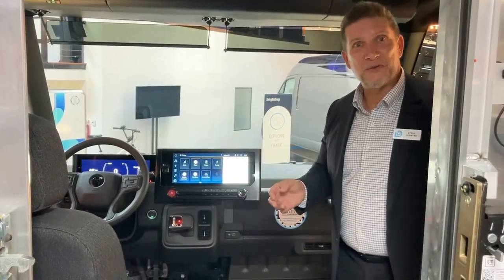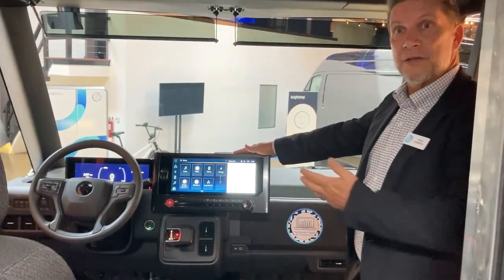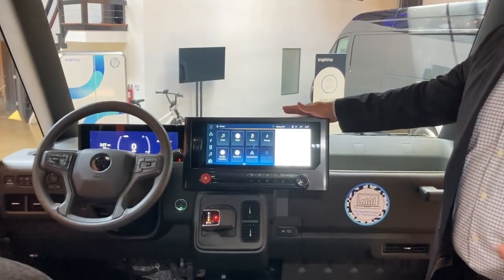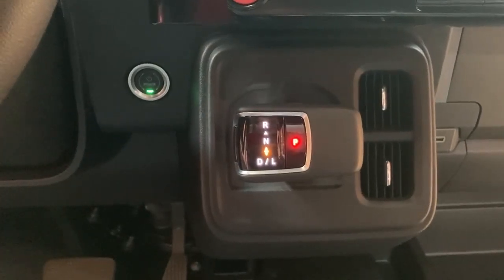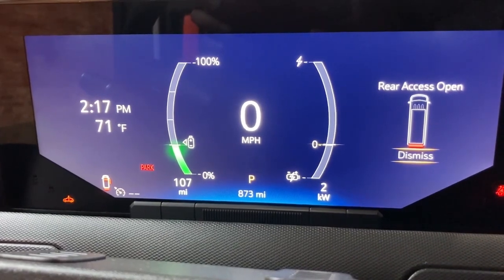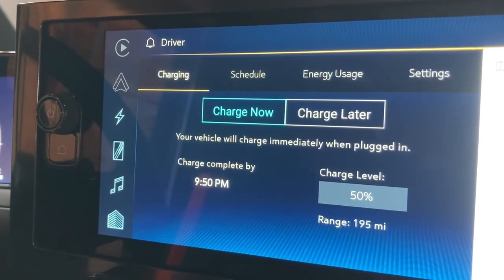We've now come inside the Zevo 600 and as you can tell, we've integrated a lot of standard and expected technologies that you would see on luxury sports utility vehicles into the inside of the vehicle, making a very comfortable and software-driven experience. What we mean by that is the ability to have software that can help optimize driver routes, driver paths, and them doing their normal day.